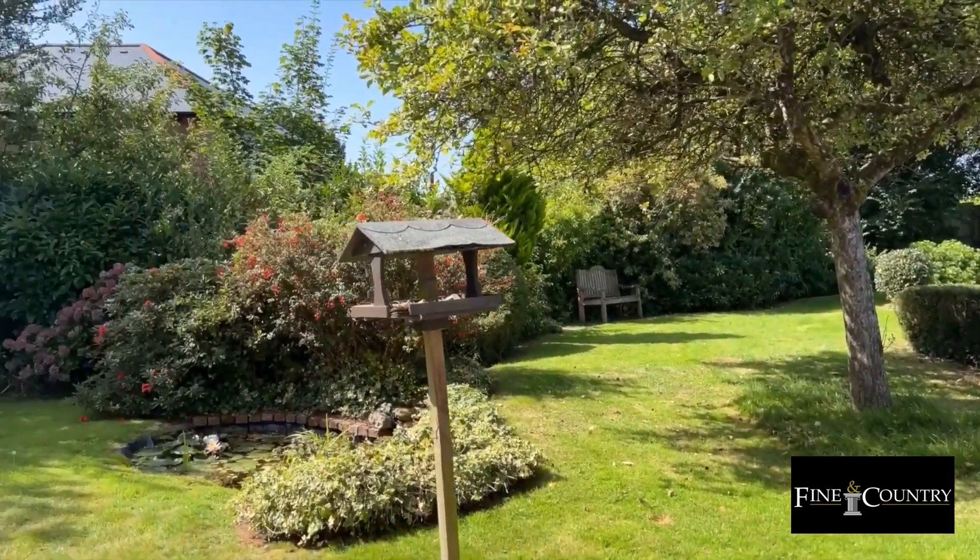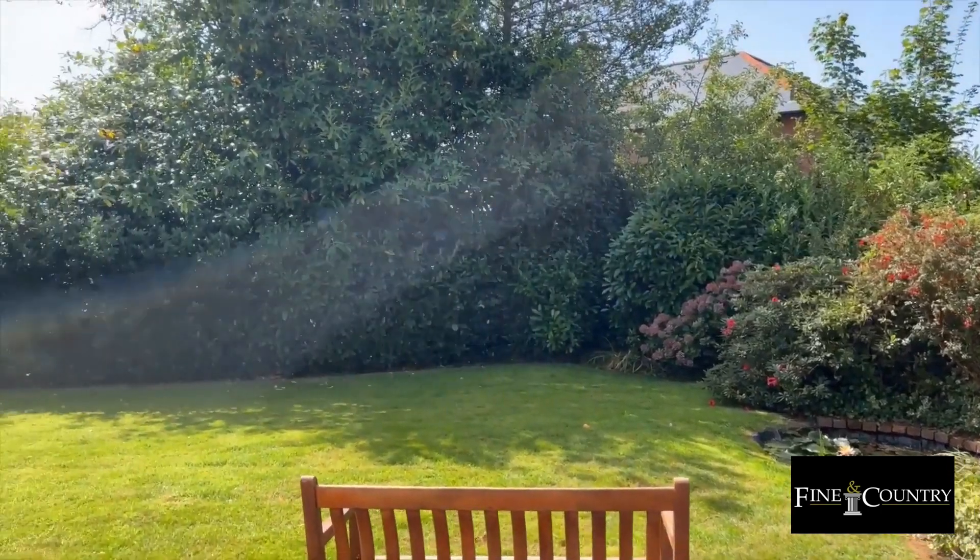The established gardens are beautifully maintained and enjoy a truly stunning southerly aspect.